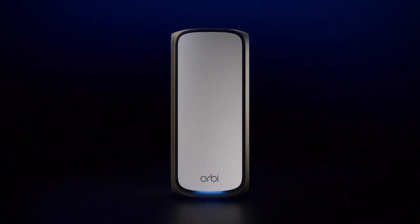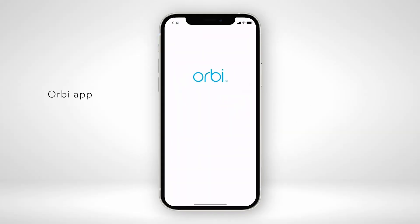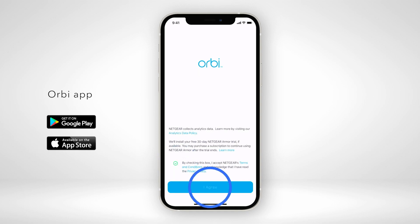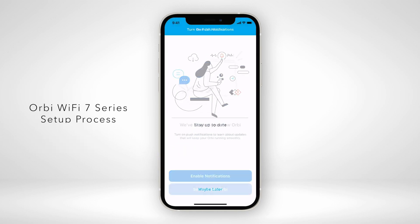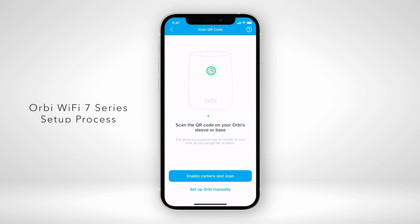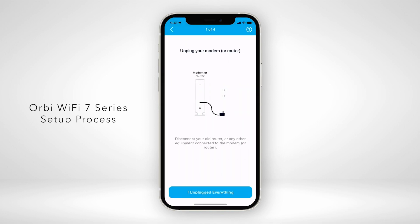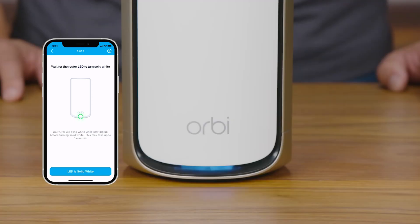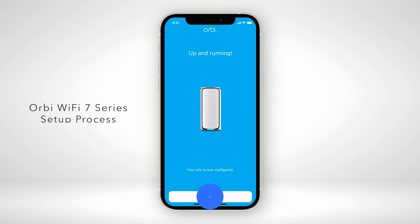In third place is the premium Netgear Orbi 870, a high-performance mesh system that covers up to 9,000 square feet. With tri-band Wi-Fi 7 multi-link operation, a dedicated 10 GB WAN port, and 4 2.5 GB LAN ports per unit, it's built for large homes and prosumers — perfect for gaming, 8K streaming, and handling numerous devices simultaneously.